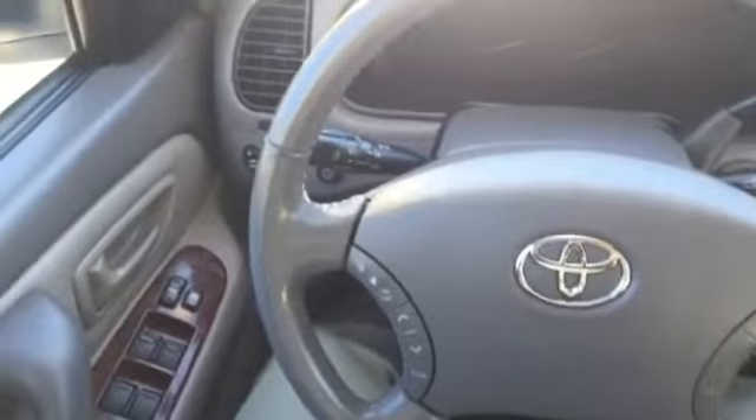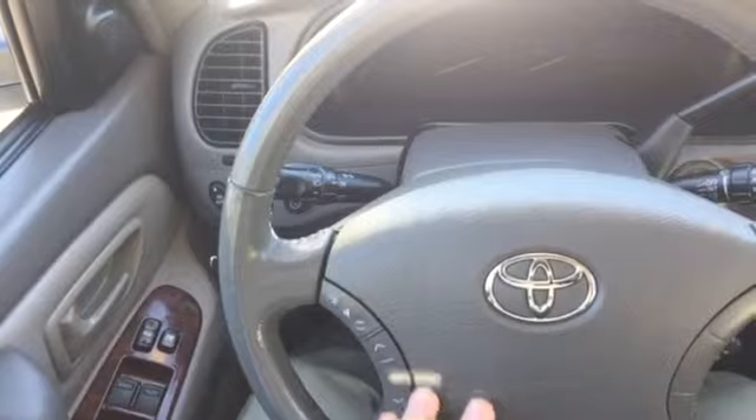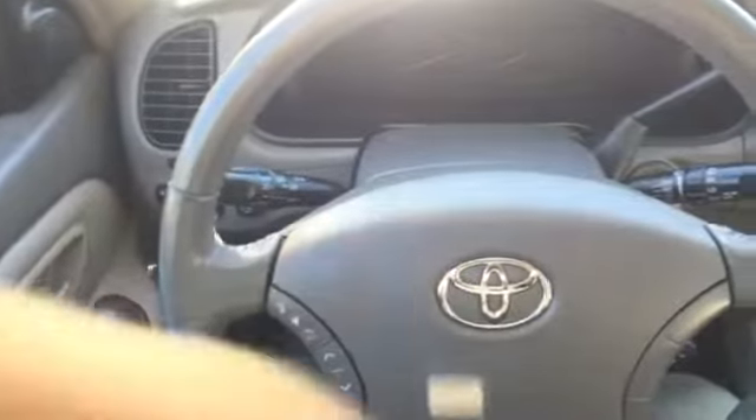Moving into the front, starting over here on the door: you have power windows, power locks, and power adjustable mirrors. On the steering wheel you have all your media settings, all your display settings, and your cruise control.